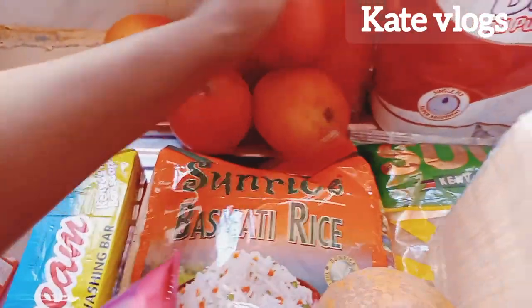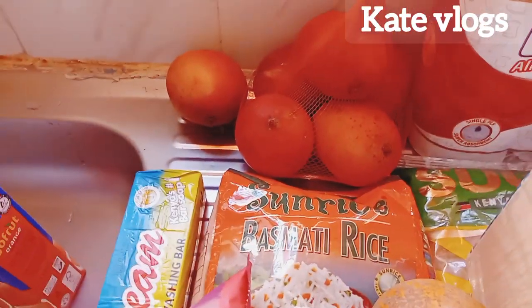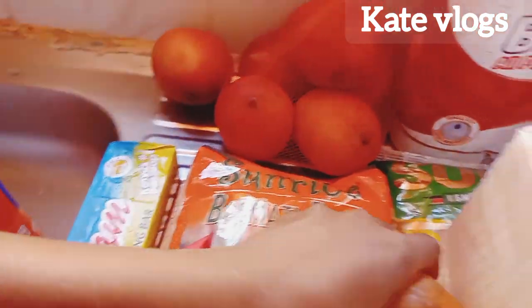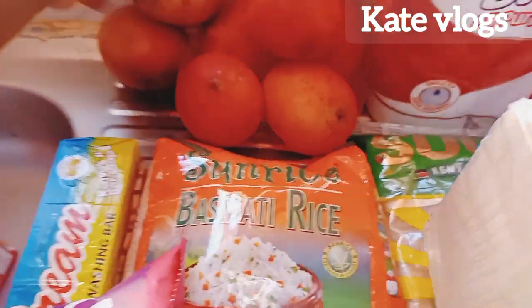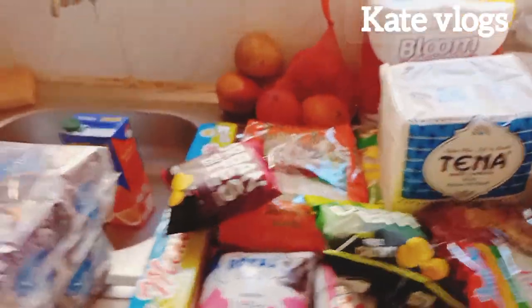These are mangoes! Right now mangoes are very expensive, but I bought these ones at 15 shillings each. This bunch cost me 100 shillings, and then this one was just an addition — you know in Kenya when you buy something like that, one of them is added to you for free.